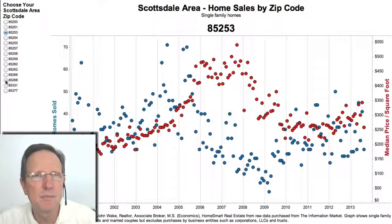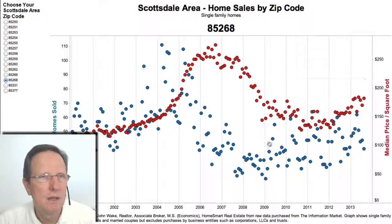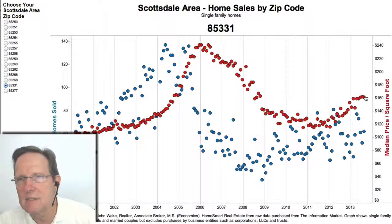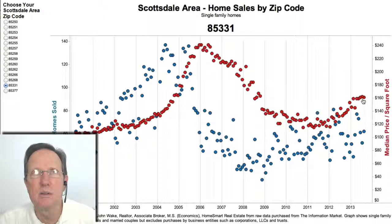Fountain Hills is kind of like 85258 — marking time, kind of flat. Cave Creek is really interesting — it's been incredibly flat since February. Very, very flat. No upward momentum on prices for the median home price in Cave Creek.